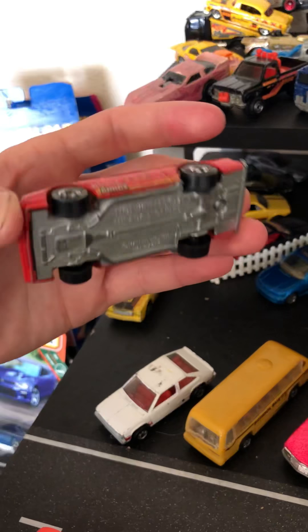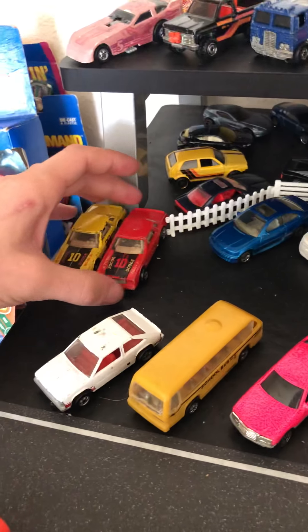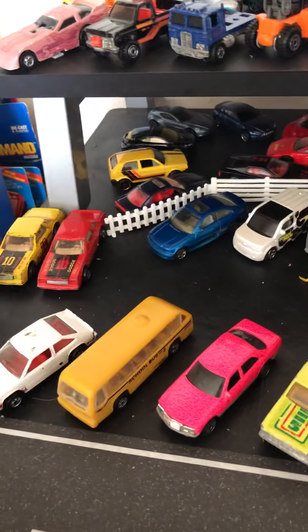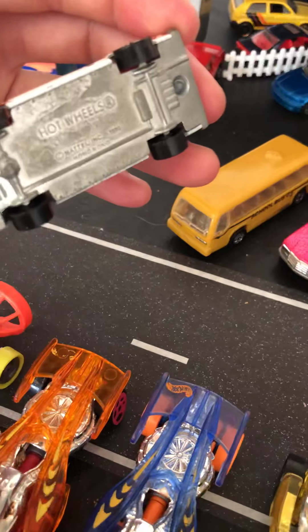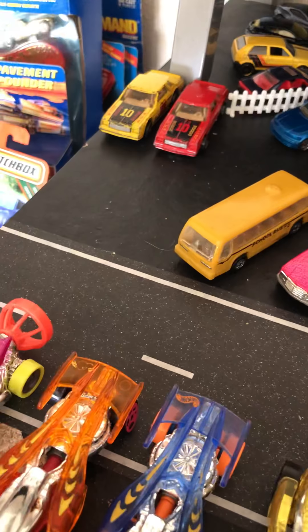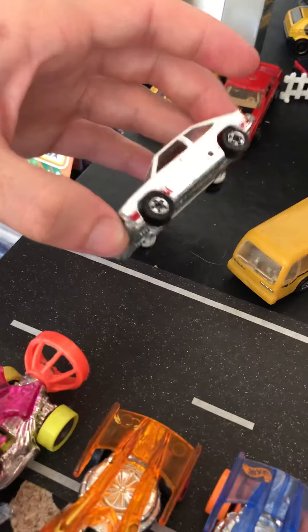I don't know what this is. I found it. It looks like it said '79 on the base so I picked it up. It's pretty unreadable — all oxidized and old. I thought it was a cool car and I didn't have one yet so I picked it up. It still rolls decent, so it's not too bad. I paid 50 cents for every single one of these loose cars.